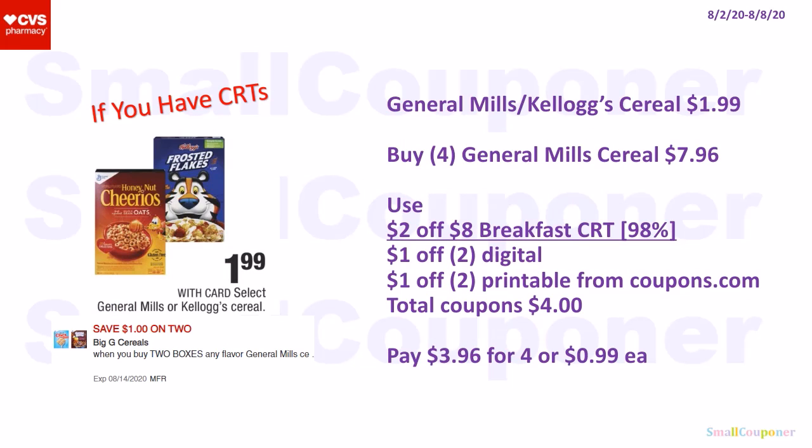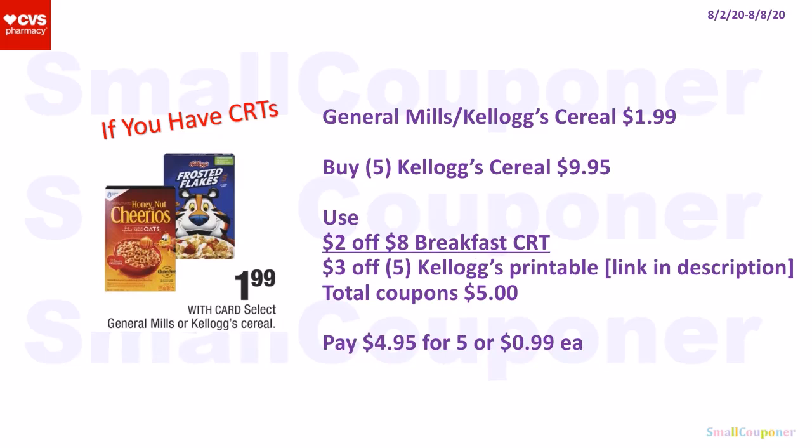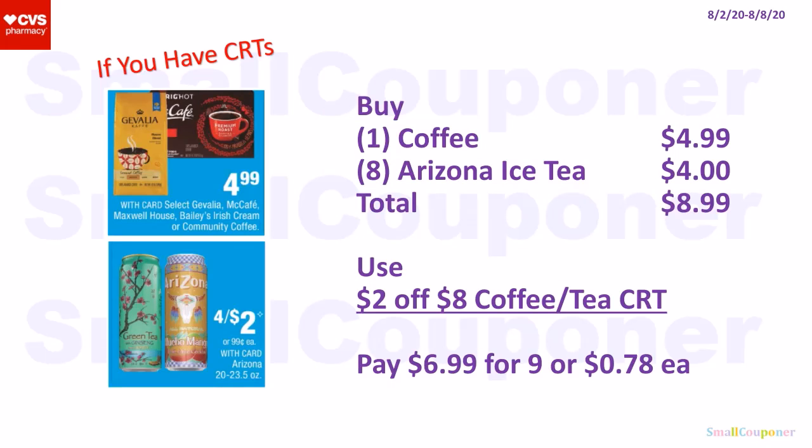If you have CRTs: General Mills or Kellogg's cereal is $1.99 each. Buy four General Mills cereals for $7.96. Use a $2 off $8 breakfast CRT (the 98% rule should apply), $1 off two digital, and $1 off two printable from Coupons.com. Total coupons: $4. Pay $3.96 for four or $0.99 each. Or buy five Kellogg's cereals for $9.95, use a $2 off $8 breakfast CRT and a $3 off five Kellogg's printable (link in description). Total coupons: $5. Pay $4.95 for five or $0.99 each. You can also buy one coffee for $4.99 and eight Arizona iced teas for $4. Total: $8.99. Use a $2 off $8 coffee or tea CRT. Pay $6.99 for nine or $0.78 each.